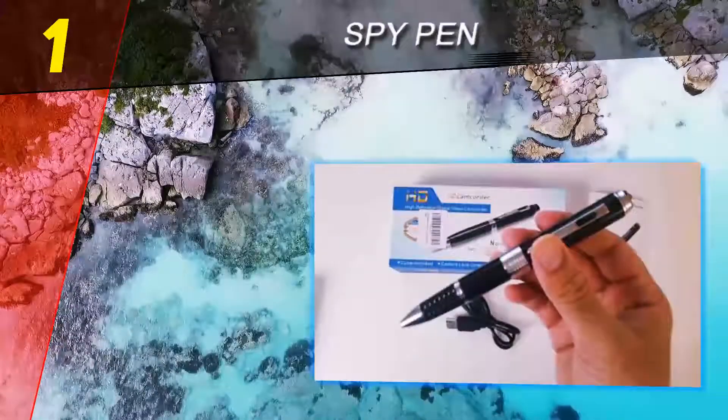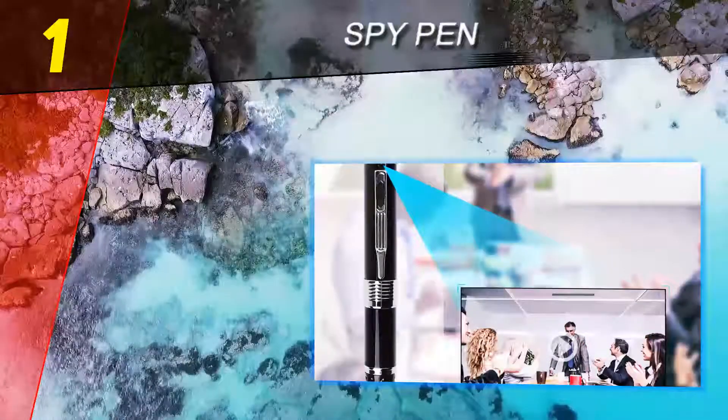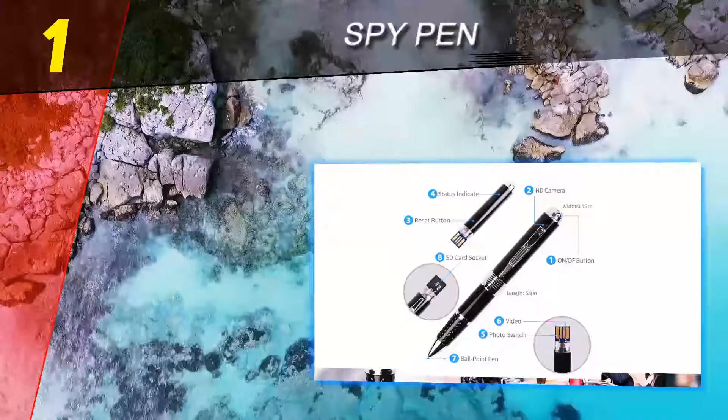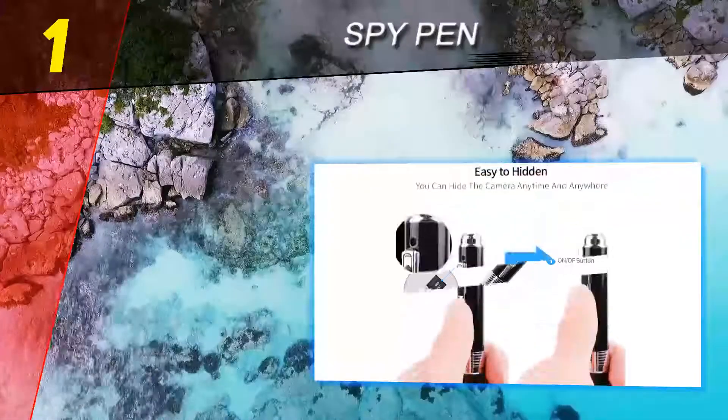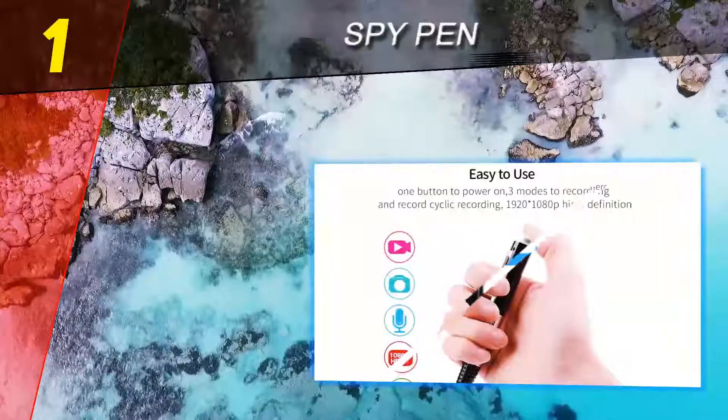Coming in at number one of our list: the Spy Pen. Position one is a spy pen that will give you an entirely new way of doing your spy job. You don't have to hide your camera anymore, as it comes hidden already. This makes you wonder about every pen you come across — who would have ever thought that you can take pictures and even videos using a pen?